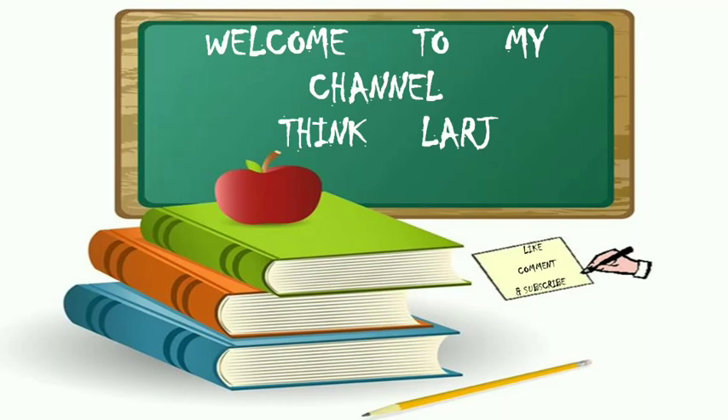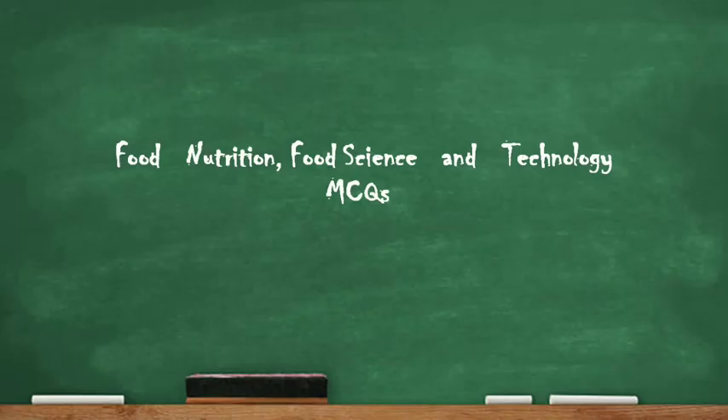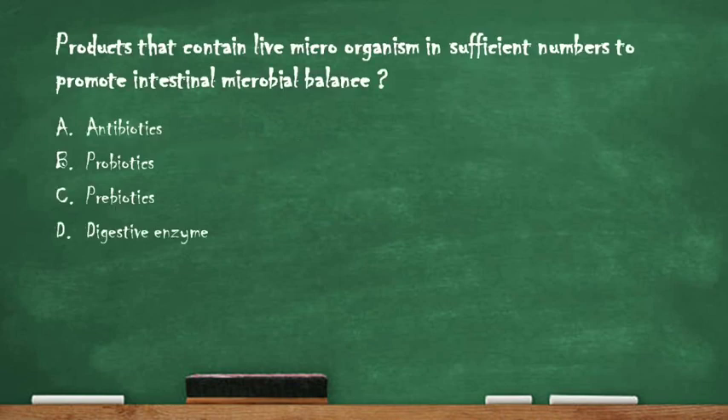Hello guys, welcome to my channel Think Large. Today we are going to discuss various multiple choice questions related to food nutrition, food science and technology.